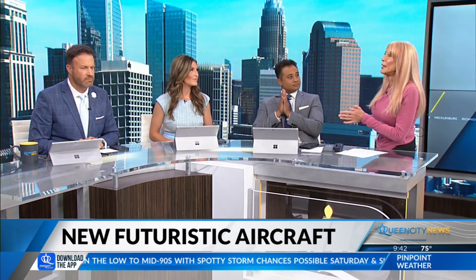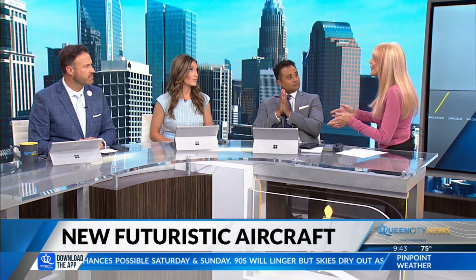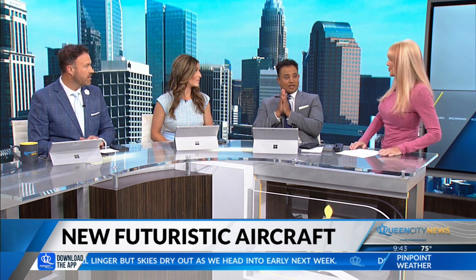The BWB is expected around 2030 to 2031, and the Overture from Boom Supersonic should be ready to fly by 2029. You probably have a better chance of getting on the Overture financially, but the Supersonic jet is going to be really expensive — business class fares. The BWB should be much more affordable, though we don't know yet about pricing. We'll see — can't wait.